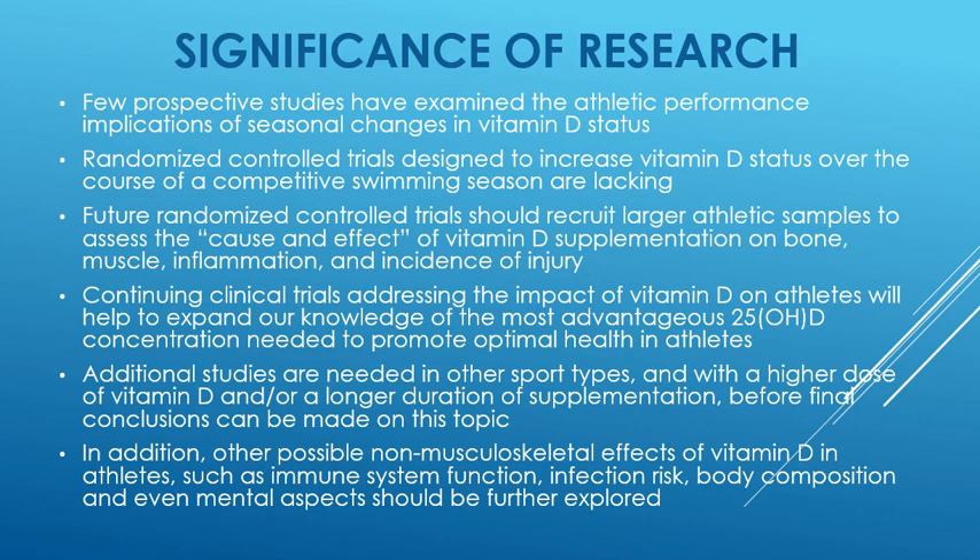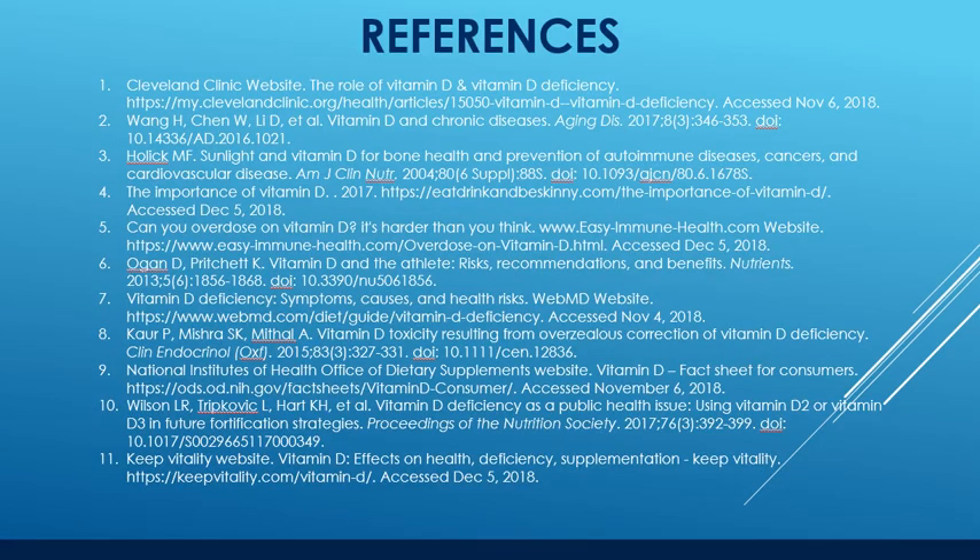In addition, other possible non-musculoskeletal effects of vitamin D in athletes — such as immune system function, infection risk, body composition, and mental aspects — should be further explored. References are listed, and thank you for your time.